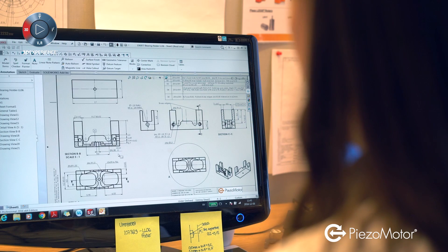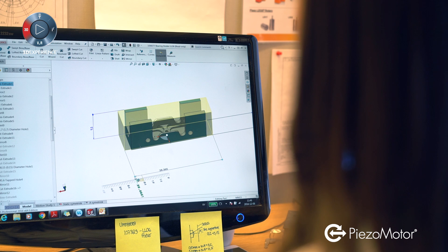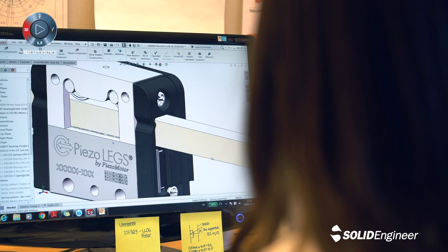Piezo Legs technology takes off where conventional DC motors give in, making it possible to operate in challenging environments. The ability to nanoposition is characteristic for our technology, but customers come to us also for the smooth motion and for the non-magnetic properties.